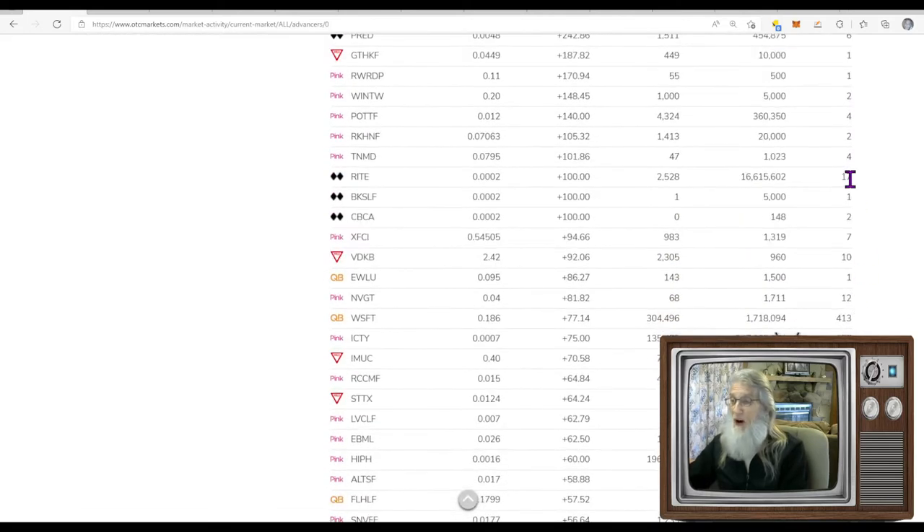We're looking for stocks with big trade numbers — 413 trades today is a big number. We're also looking for stocks doing over a million shares. We're looking for stocks on top and hot, so we want a lot of activity and moving some shares. We've got 1.7 million shares at 77% gains at the end of the day.